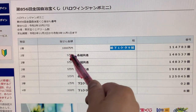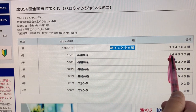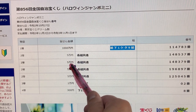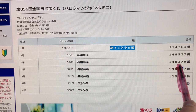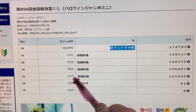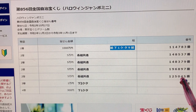To win the second prize, Goman-en, you can have any grouping number, but you must have these exact numbers 1 4 8 5 3 7. To win the second first prize, Goman-en, any grouping number, but with these exact numbers 1 4 8 3 7 9. To win the third second prize, Goman-en, you can have any grouping number, but you must have these exact numbers 1 2 5 0 4 5 in the exact order.